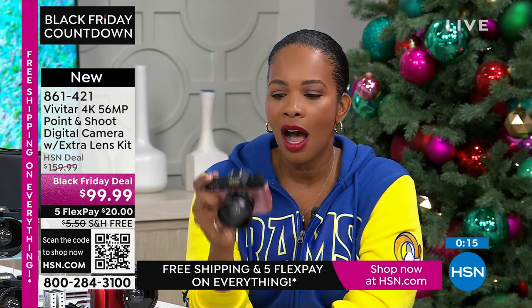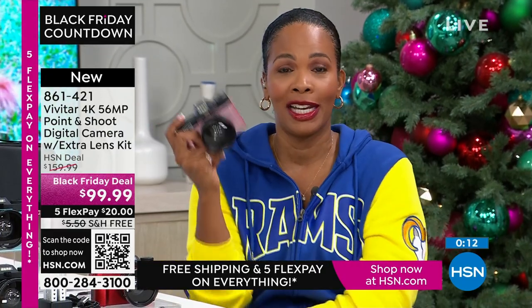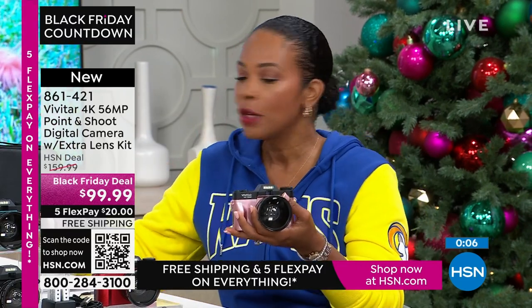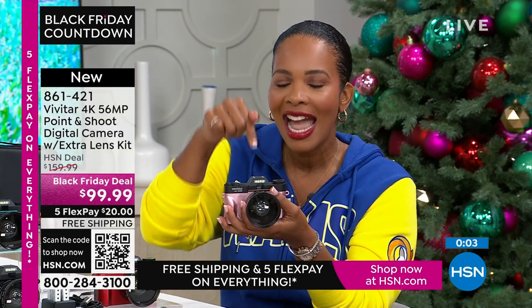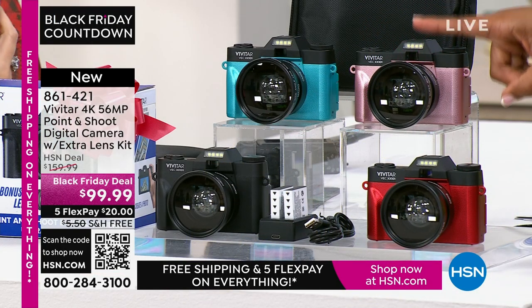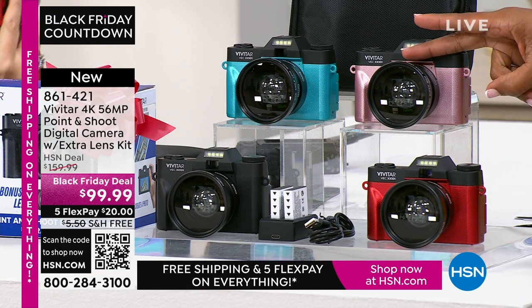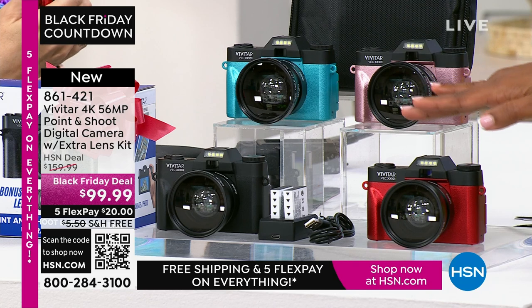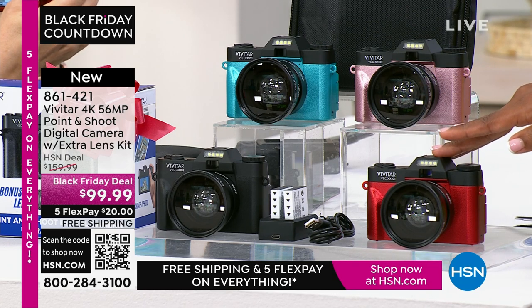You're not going to get a text message on this because it's not a phone. Sometimes we want to multitask, but sometimes you just want to specialize — and a camera like this specializes in taking amazing imagery, still or video. Item number 861-421. Thanks to all brand new first-time shoppers picking up your Vivitar. So nice. Thank you, Lori. This was so fun, Tamara. Happy Thanksgiving to you both. You can keep shopping for all your gift-giving needs — gifts for other people or gifts for yourself. It's all available on HSN.com.